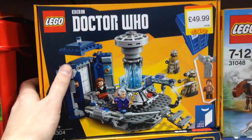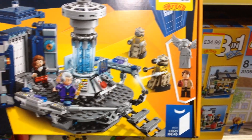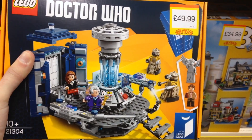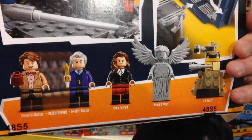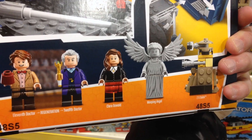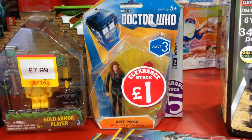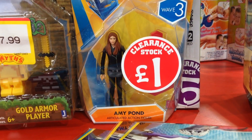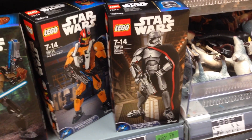Over in the Lego section I've just spotted a new Doctor Who set — pretty whopping at $49.99, which is why I don't review Lego. The minifigs you get in the set are the 11th and 12th Doctors, Clara, a Weeping Angel, and a couple of Daleks. And on the other end of the Doctor Who price spectrum, poor Amy Pond's been reduced to just one pound.